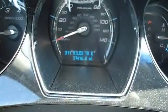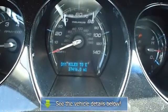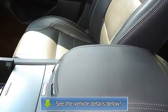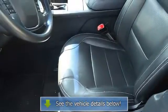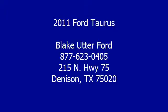The perfect blend of luxury and performance. View all our inventory at www.blakeutterford.com. Call or email Terri Irby, Internet Relations Manager, today. Follow us on Facebook.